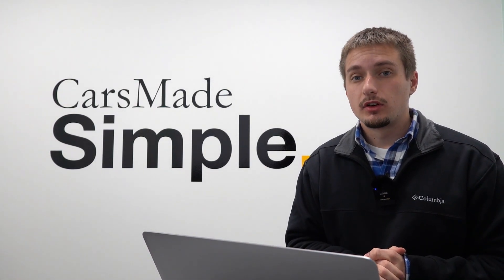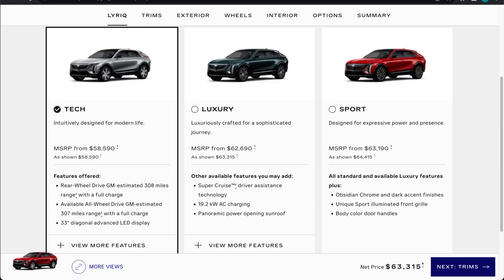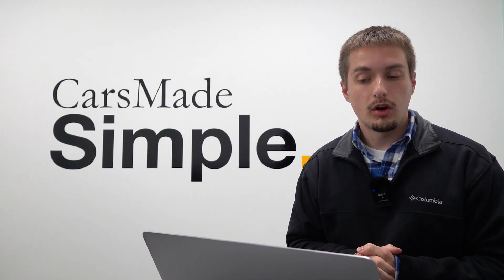Starting out with the different trim levels — there are three different options: tech, luxury, and sport. Starting out with the tech, this starts at $58,590 including destination for rear-wheel drive, and $62,090 for all-wheel drive.